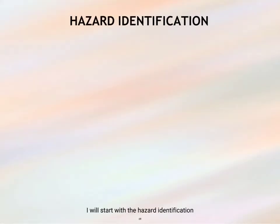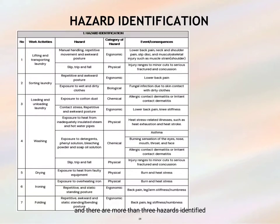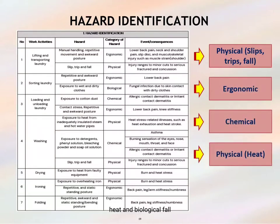Starting with hazard identification — from this table, there are several work activities identified at the laundry shop, and there are more than three hazards identified in both categories: health and safety hazards. Slip, trip and fall hazards fall under the safety category, while ergonomic, chemical, heat and biological hazards fall under the health category.